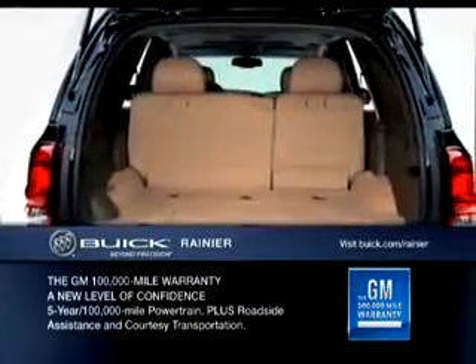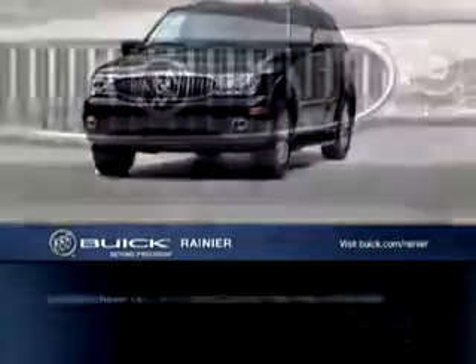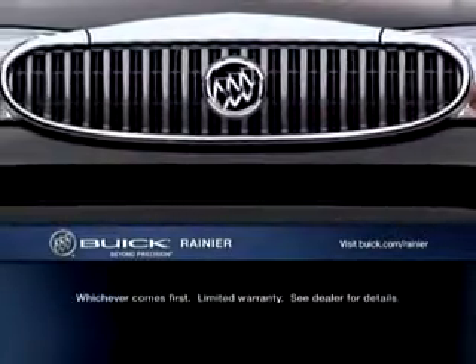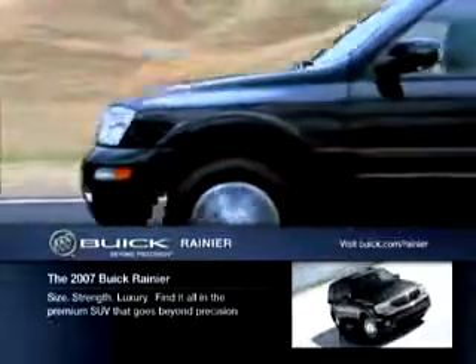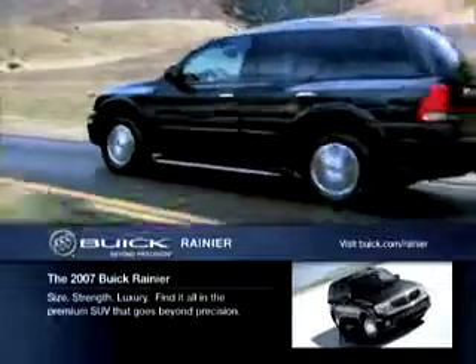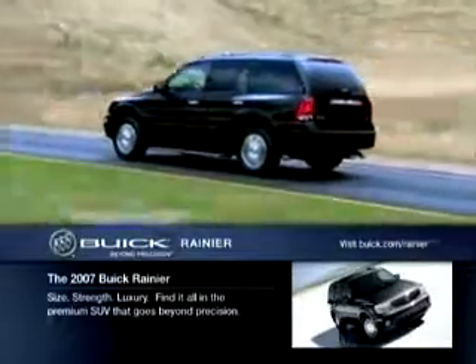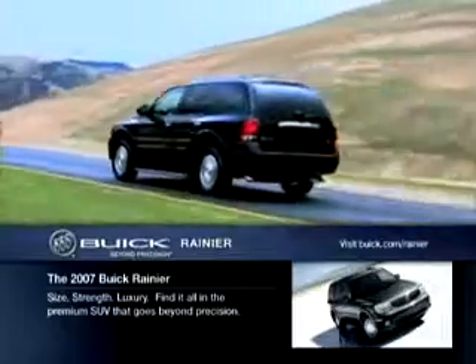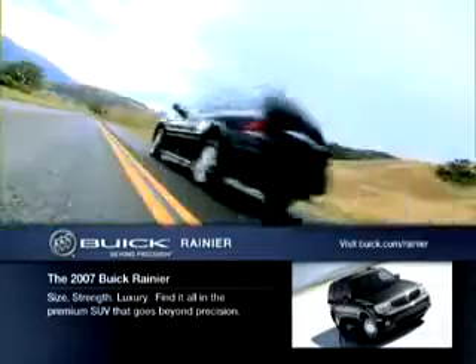We don't plan to stop innovating, testing, and refining, because from the very oldest member of your family to the very youngest, we want to help all of you stay safe and secure. If your next adventure is a family trek to the lake, or you simply long for a smooth, controlled ride to help you navigate the pothole-filled urban pavement, Rainier could well be the premium SUV you're looking for that takes you beyond precision.